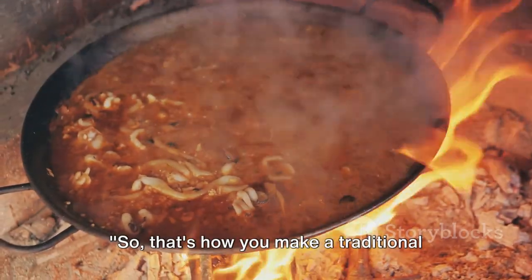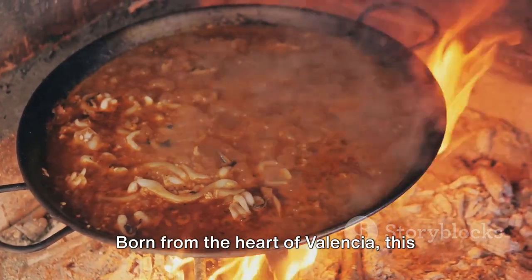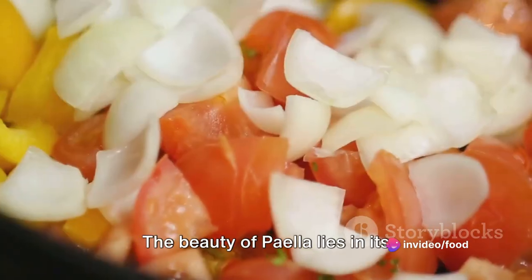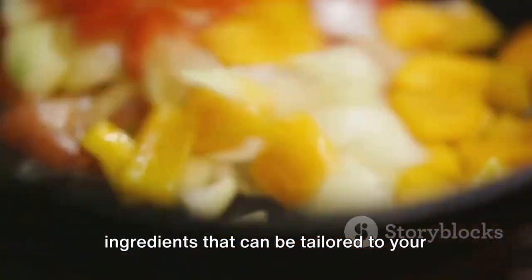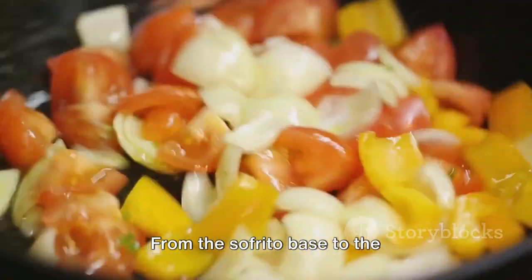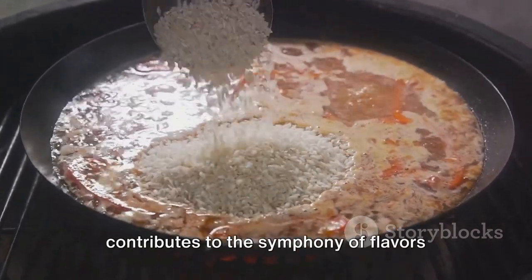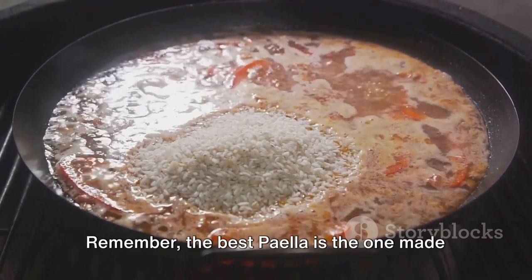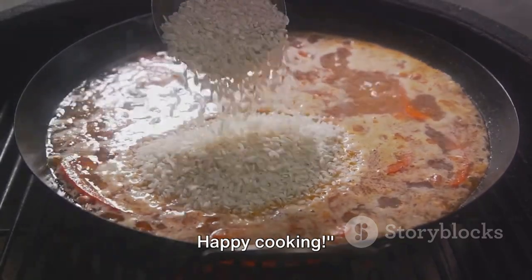That's how you make a traditional Spanish paella. Born from the heart of Valencia, this dish has journeyed through time to grace our tables today. The beauty of paella lies in its versatility, with a multitude of ingredients that can be tailored to your personal taste. From the sofrito base to the saffron-infused rice, each step contributes to the symphony of flavors that is paella. Remember, the best paella is the one made with love and patience. Happy cooking!